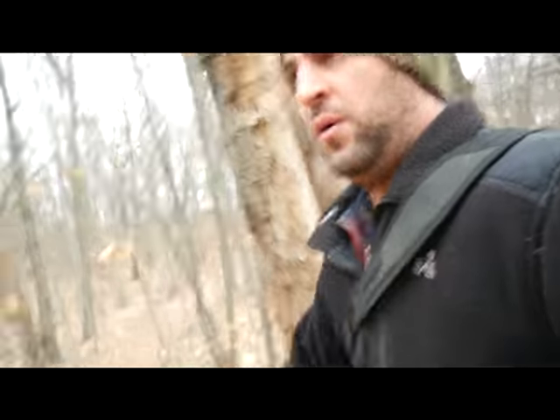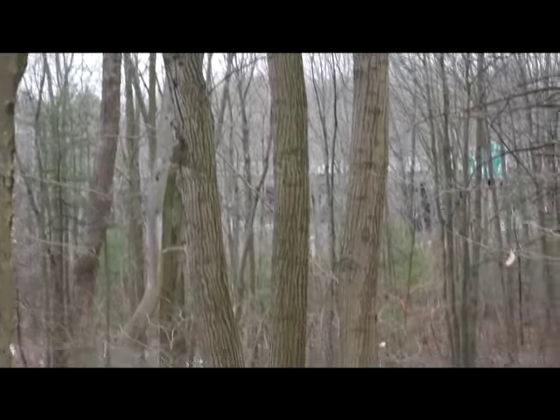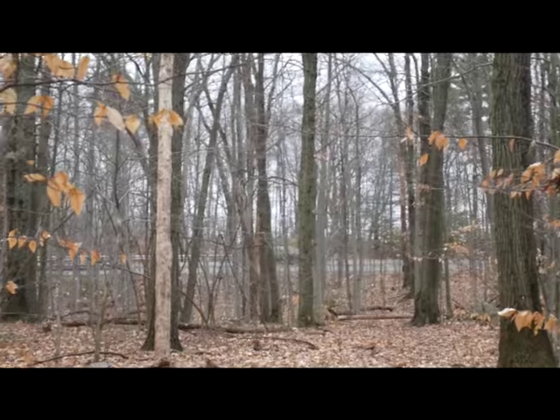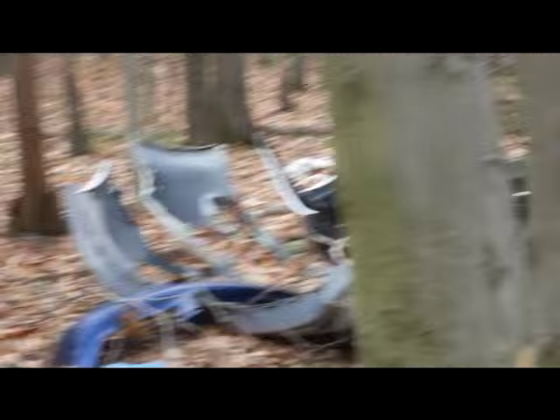All right, it's lunchtime. We've got to hustle. All right, we're here. Let's go check it out. So there's the highway right there — we're surrounded on all sides. There's the entrance ramp right there. Here's a whole bunch of stuff this guy's dragged in here.